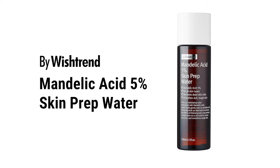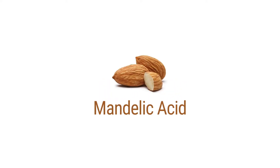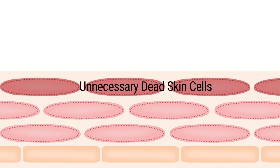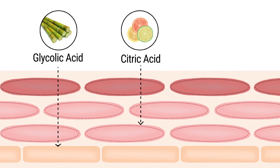Biowish Trend Mandelic Acid 5% Skin Prep Water. Mandelic acid is a type of AHA that is derived from almonds. However, it's different from other types of AHAs. Glycolic acid and citric acid, which are usually in many exfoliating products, have a small molecular size so they penetrate much faster and deeper into skin, and may be extremely irritating for the skin.